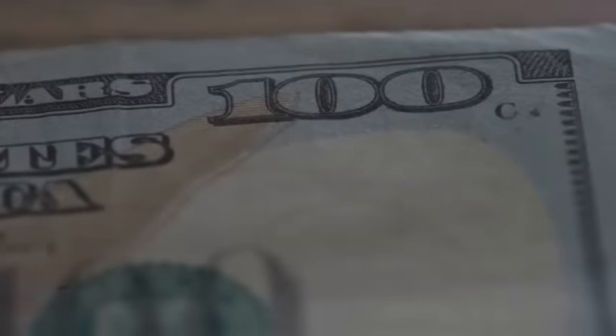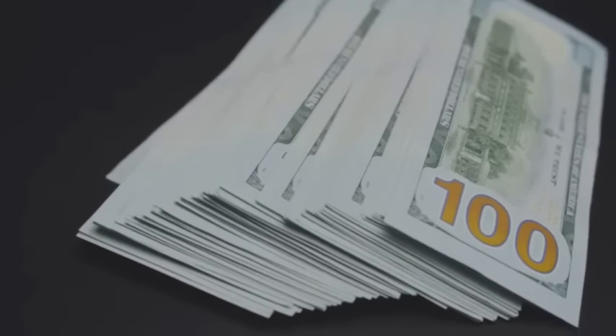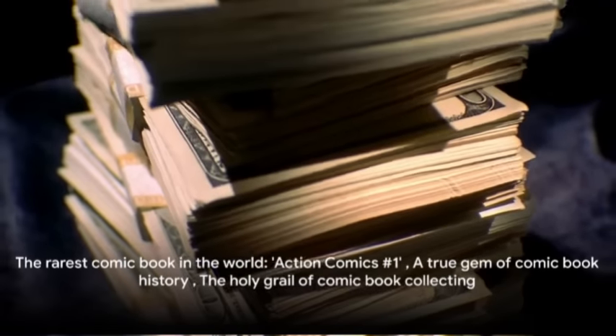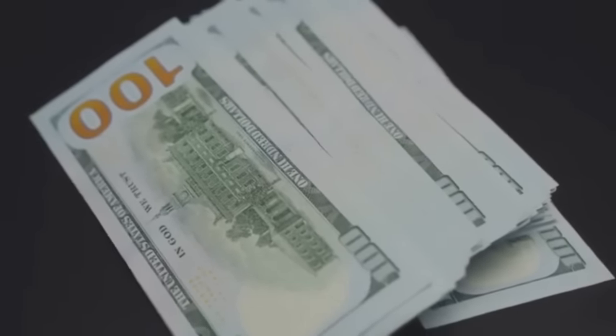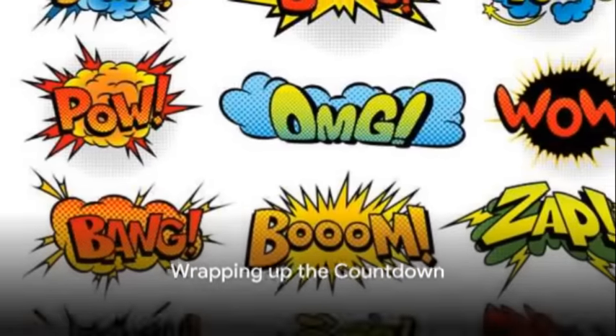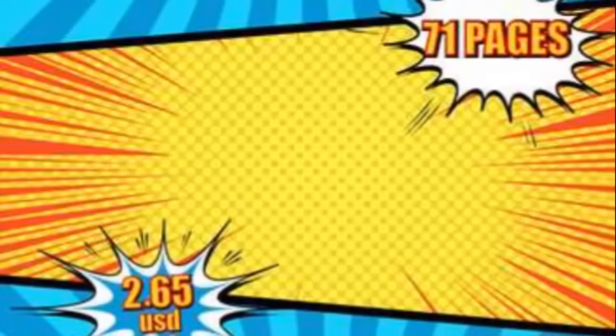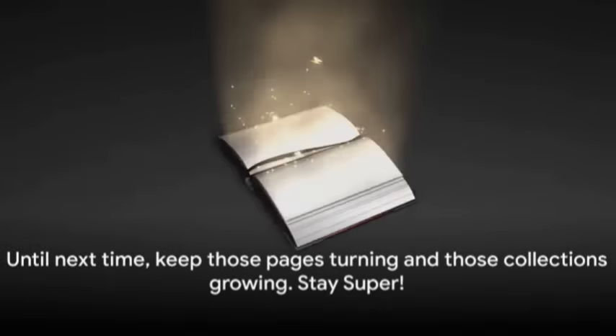The value of Action Comics #1 has been steadily rising over the years. In 2014, a near-mint copy sold for over $3 million, setting a new record for the most expensive comic book ever sold — a truly rare gem and the holy grail of comic book collecting. Its rarity, cultural significance, impact on the industry, and the enduring popularity of Superman all contribute to making Action Comics #1 the rarest comic book in the world. What a journey through the pages of these priceless treasures — from the colorful charm of Golden Age comics to the edgy narratives of the modern age, these rarities have shaped comic book culture. Until next time, keep those pages turning and those collections growing. Stay super!